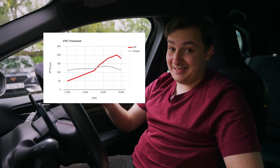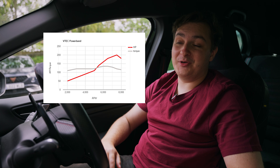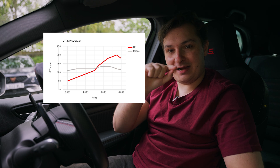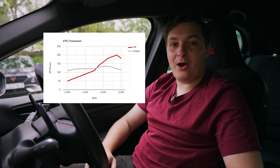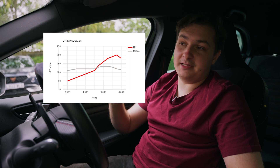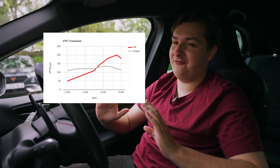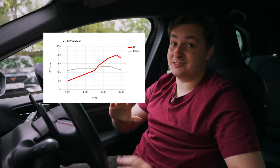Now I have Honda VTEC. This is one of the coolest power bands, because you will notice at 5,500 RPM there is a very defined uptick in the amount of power that it produces. That's because the cams essentially go to high lift. I'm not an engineer, I don't fully understand it, but cool things happen and great noises come out the back, so something's going right.